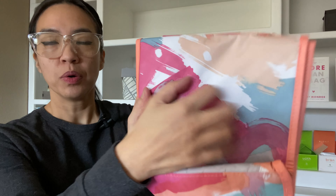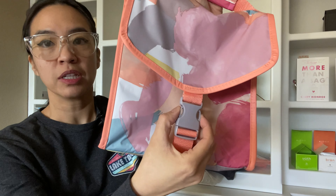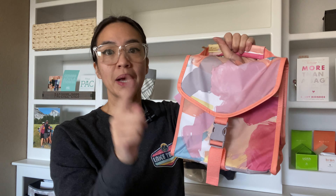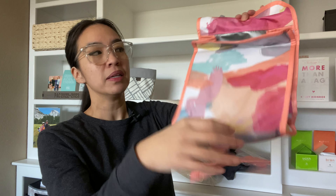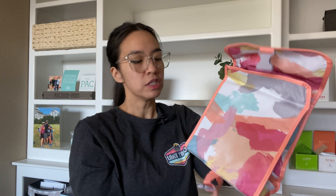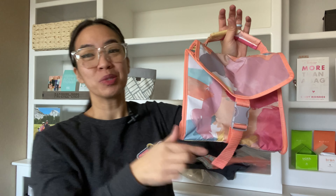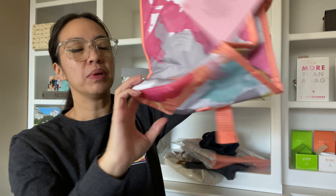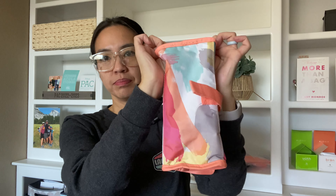Up next, we have the Fold Over Lunch Bag. I love this laminated windbreaker material on the outside. If personalized, it would go here. I love the handle feature and also the clip feature. What's great about this lunch bag is that you're able to adjust it — so if it becomes too full with snacks, you can use the expansion feature and then close it. On the inside, you have the thermal lining. So this is the Fold Over Lunch Bag — it will come in several different colors. This one is included in the sale. It's kind of like a triangle shape.